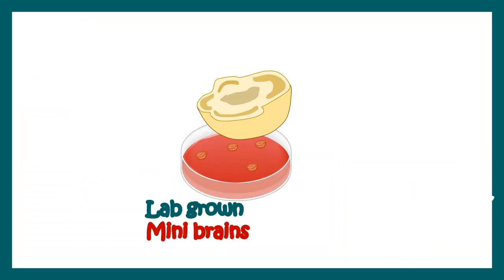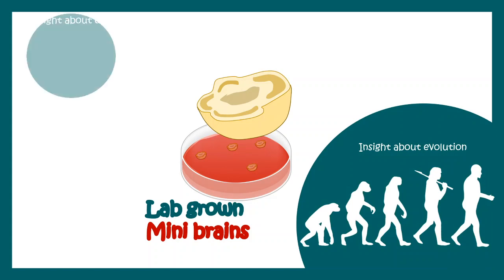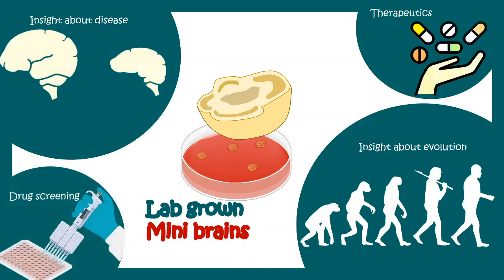In short, lab-grown mini brains or organoids tell us a lot about evolution, give us important insights about disease, and could be used for therapeutic purposes and drug screening in the near future.